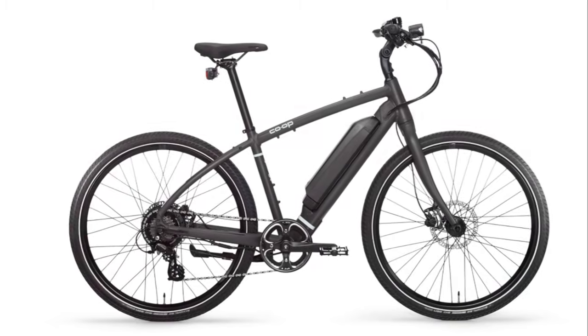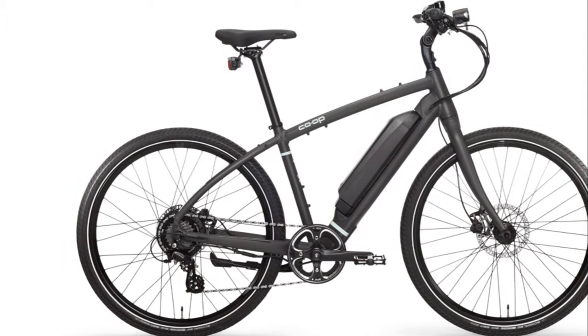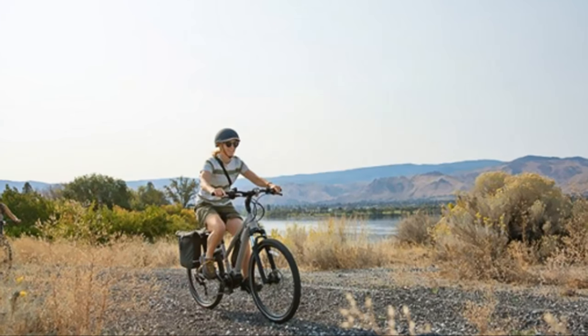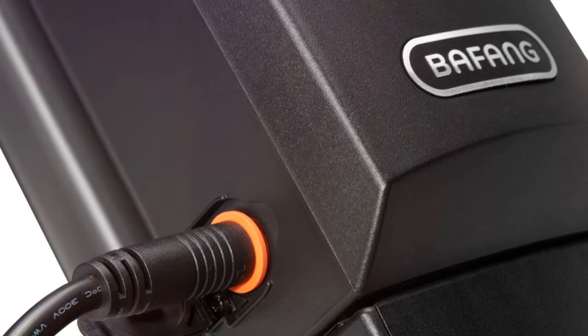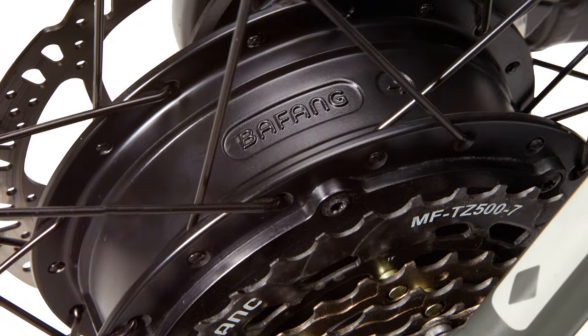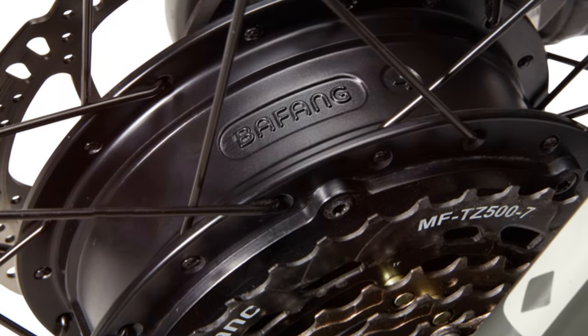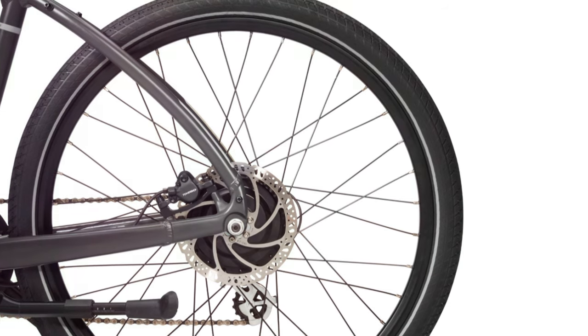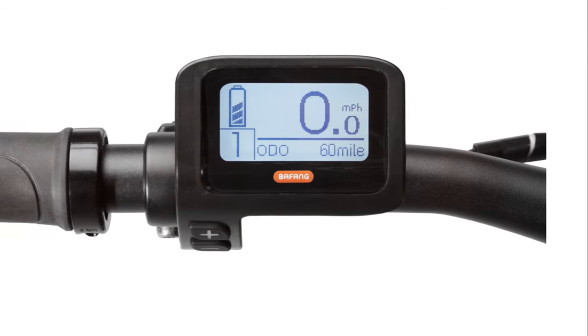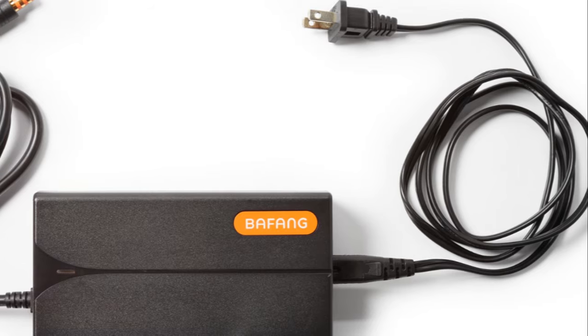First up, we have the Co-op Cycle CTY e1.1. This bike is all about delivering the essentials in a sleek package, and it's coming in at just over a thousand dollars. You're getting a capable e-bike that's perfect for commuting and cruising around town. The CTY might be affordable, but it's not skimping on quality — you've got a reliable 250-watt motor that gives you that extra boost when you need it. This bike also boasts a range of up to 40 miles.